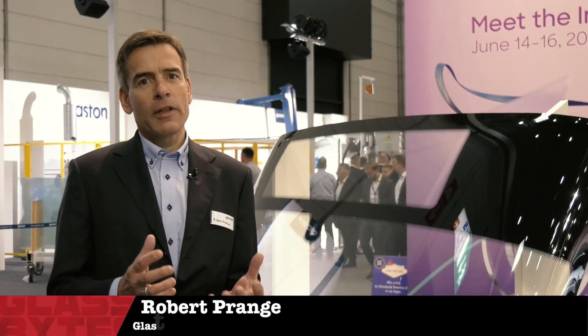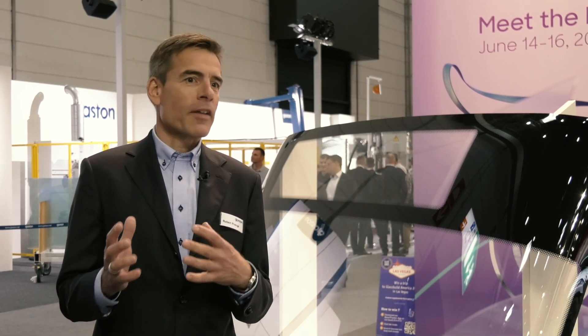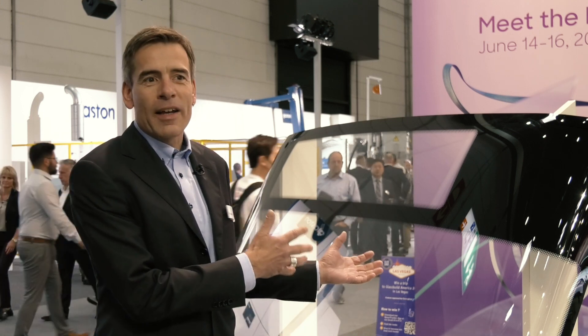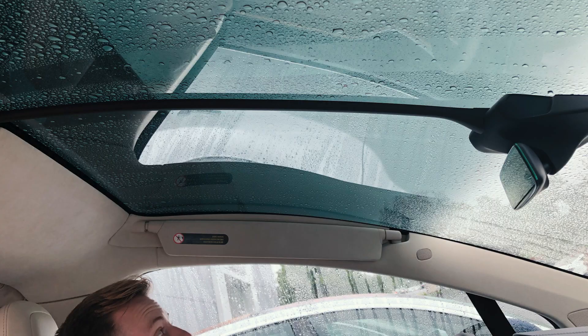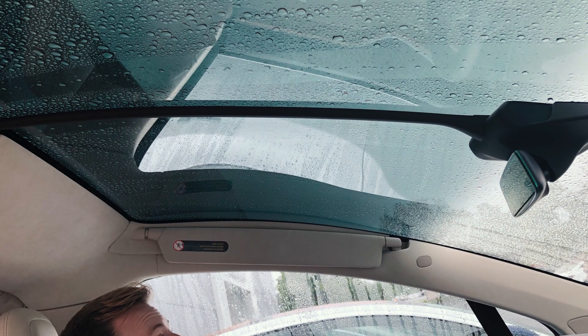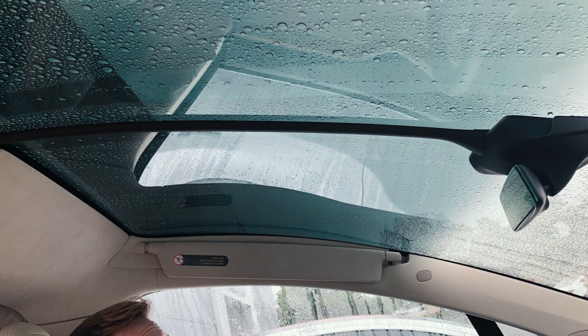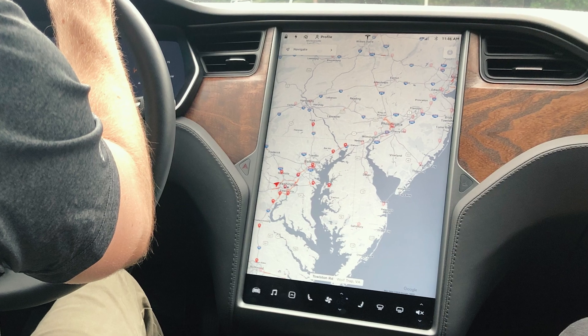The most prominent trend we currently see in the automotive market is that the glazing on the car gets bigger and bigger. On the outside — and what we see here is a giant bus windshield — even sunroofs of modern cars get to similar sizes nowadays, because designers want all the canopy to be one glass part. And on the inside, you see all these displays, so the entire interior surface of the dashboard becomes glass.